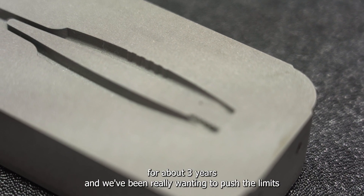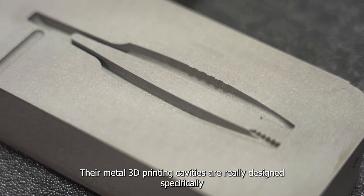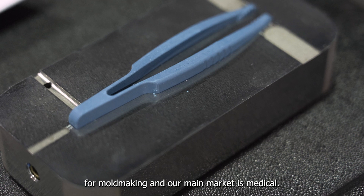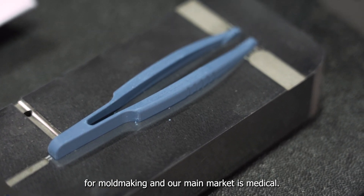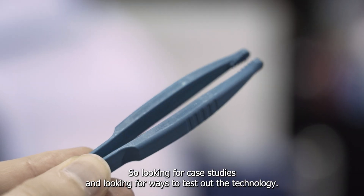We've been working with Mantle, a metal 3D printing company, for about three years. We've been really wanting to push the limits on their technology. Their metal 3D printing cavities are really designed specifically for filmmaking, and our main market is medical, so we've been looking for case studies and ways to test out the technology.